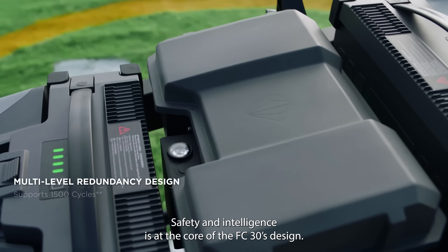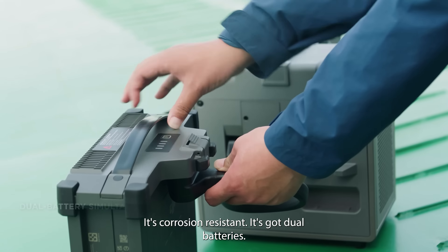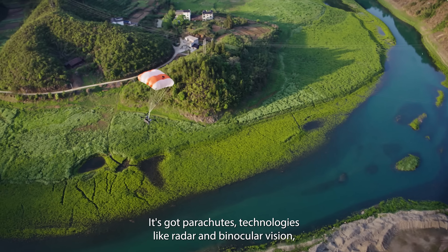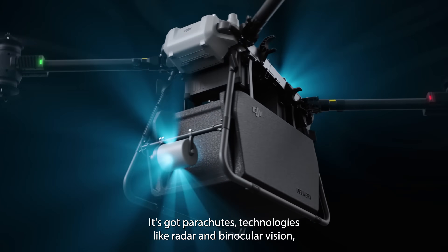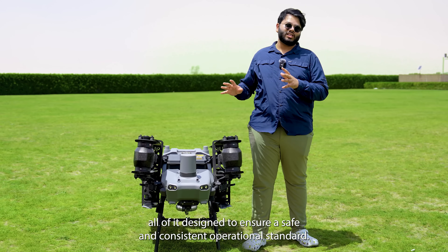Safety and intelligence is at the core of the FC-30's design. It's corrosion resistant, it's got dual batteries, it's got parachutes, technologies like radar and binocular vision — all of it designed to ensure a safe and consistent operational standard.